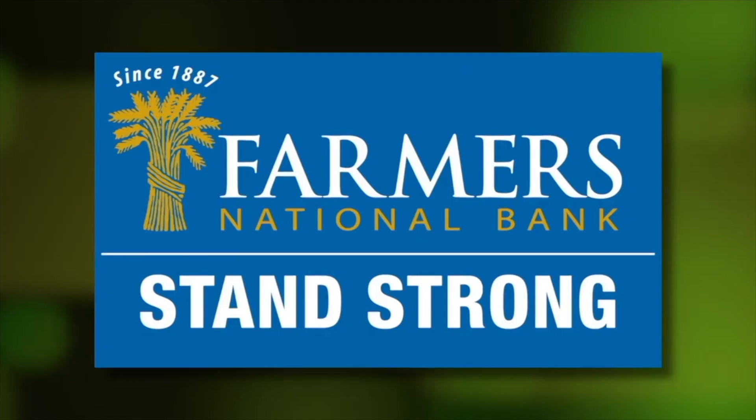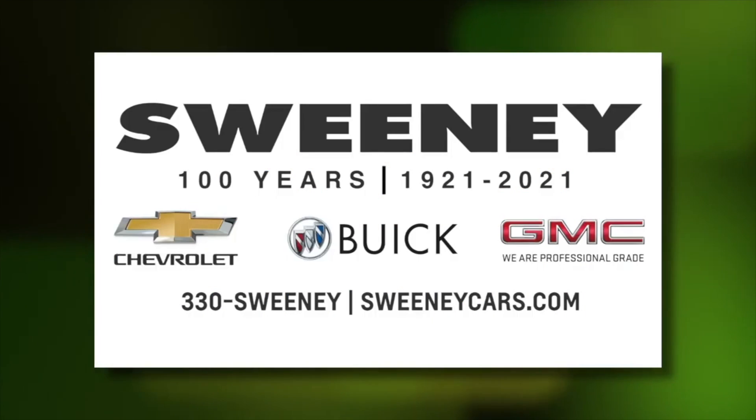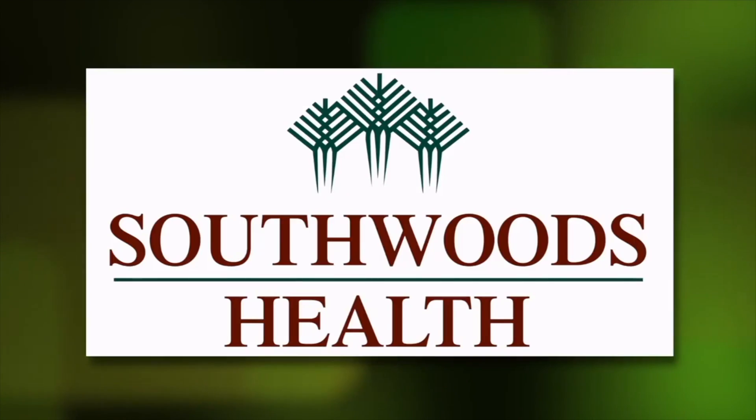Brain Gain is sponsored by Farmers National Bank, Sweeney Chevrolet Buick GMC, the Mahoney Valley Manufacturers Coalition, and Southwoods Health.